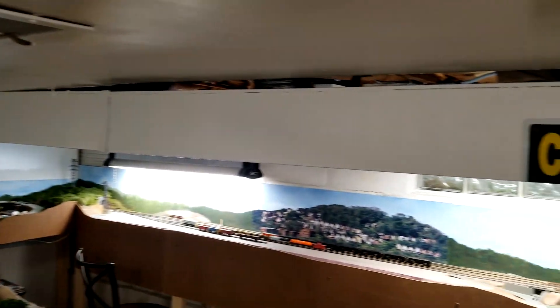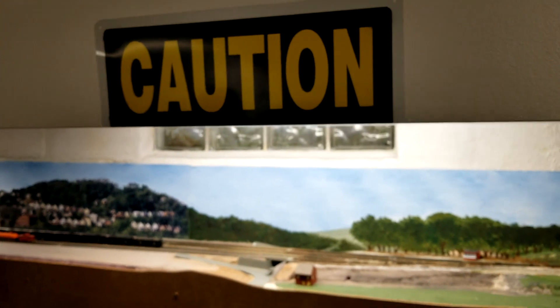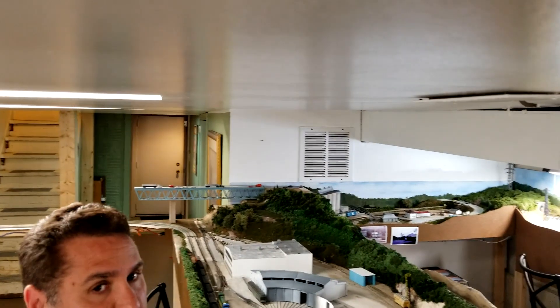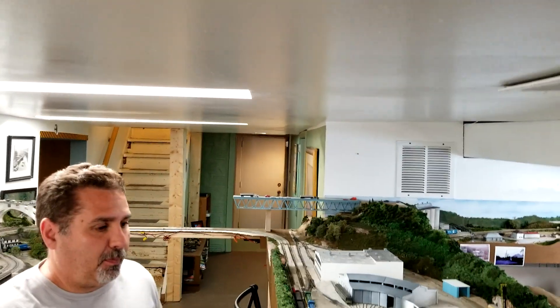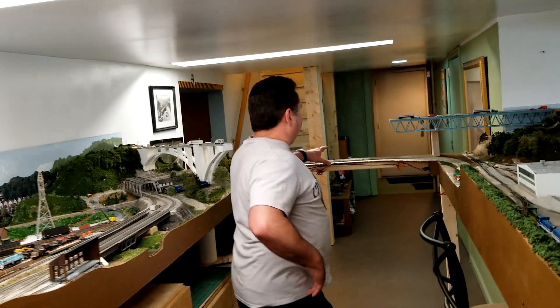My house has a low ceiling - only six foot one - so I've had to go between the rafters to put lighting up. Unfortunately I can't change the lighting; it's either on or off. If I had a bigger room I'd be able to change the lighting. You don't need head room unless you have a double decker - this is the only duck-under and I make it as narrow as possible.